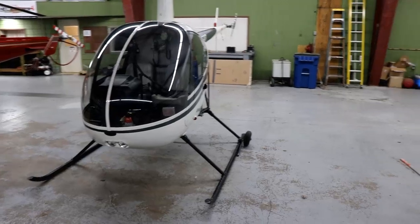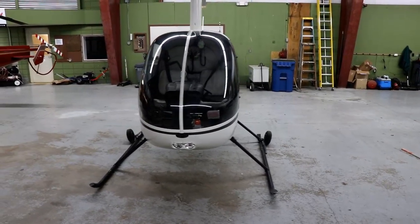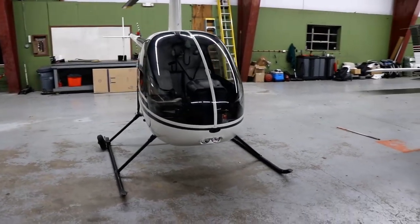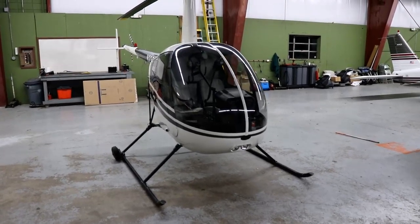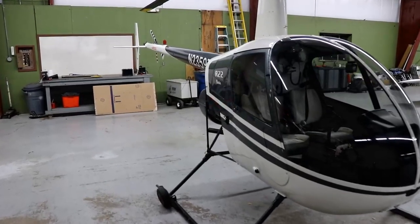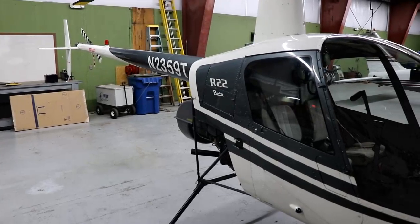We've got a nice setup where we have examiners for either Robinson or instrument products, and one examiner can fly pretty much basically about anything, so we can always get somebody in. We're just really excited the R-22 has arrived, and I'm putting this out there for our members. We'll put a link in the description box for our flight training page.